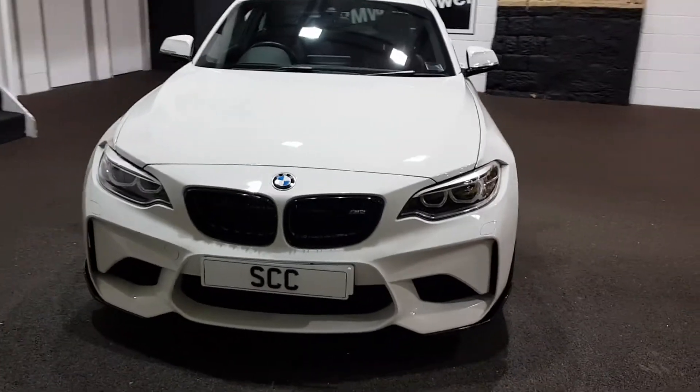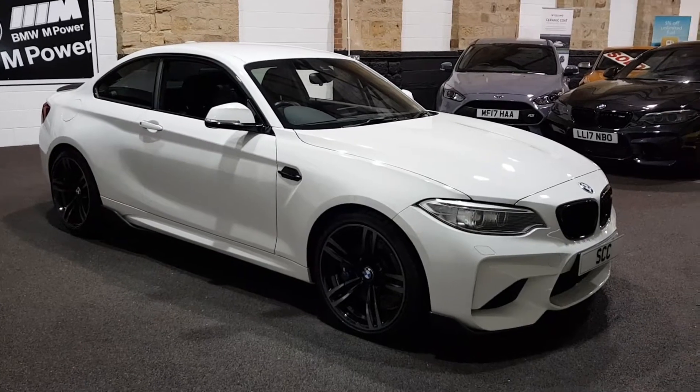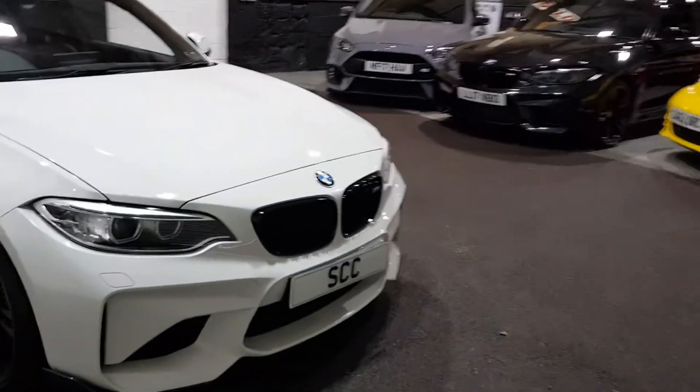The eagle-eyed amongst you will see that I think three out of the four wheels probably need doing on this — they've just caught the odd edge. Only very minor, tiny little bits. I'll try and show them to you in a second, but they will be getting done, so fear not if you see those in the video.